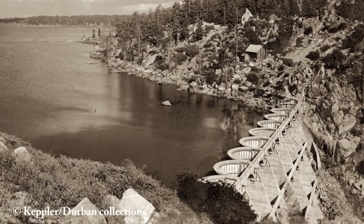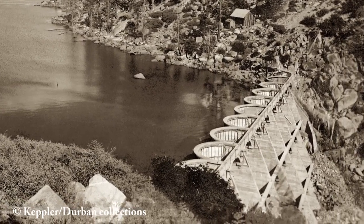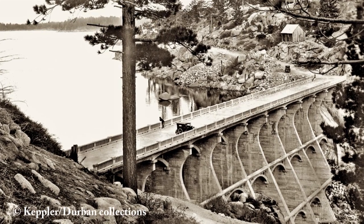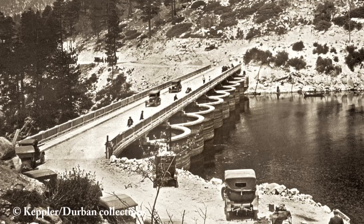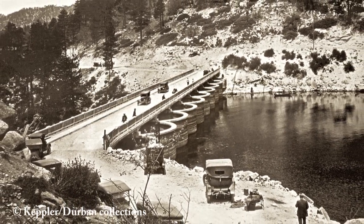The multi-arch dam was built back in 1912. The bridge was added across the top in 1924. For over 75 years this historic old bridge served as the main artery into Big Bear. But the bridge was narrow and there was much concern that the constant traffic was weakening it.